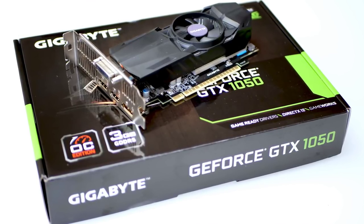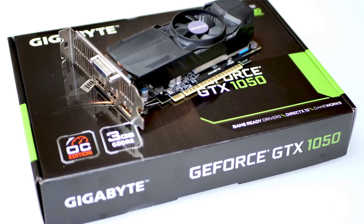Hey everyone. GeForce RTX is coming but Pascal isn't dead — not by any means. In recent weeks Nvidia has quietly released a new 10-series card and I find it rather fascinating: a three-gigabyte version of the GTX 1050.